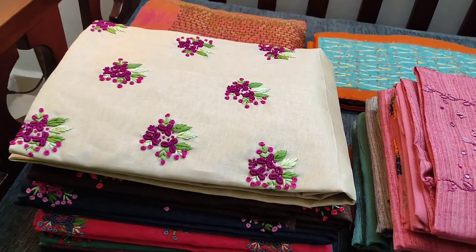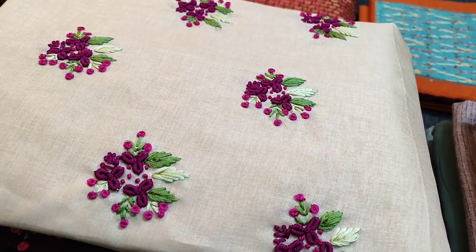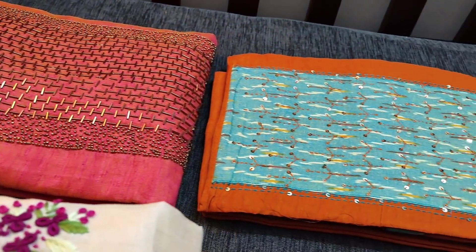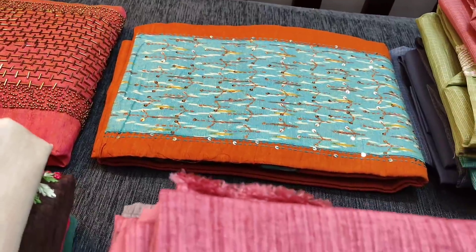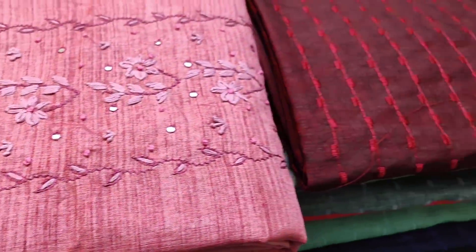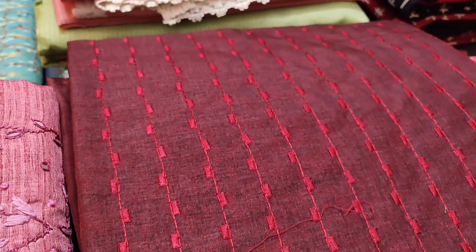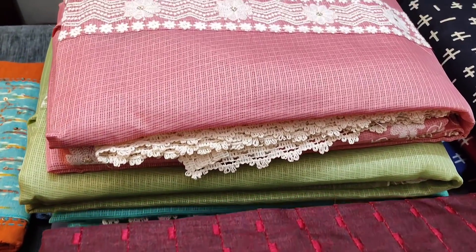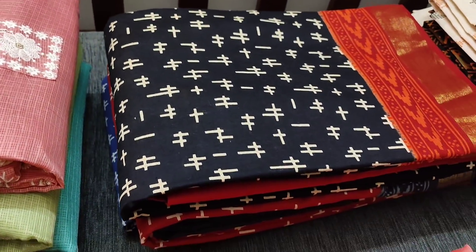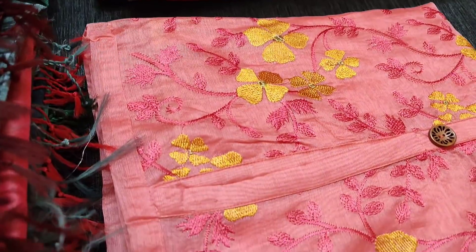Hello viewers, welcome to Nehdel Online. Today we will be seeing 10 designs both in designer and regular wear dress materials, price ranging from 749 to 1749. All these products will be available on our website nehdel.com. Every day we post new collections on our website at 12 noon. We accept all modes of online payment and we do free shipping all over India.